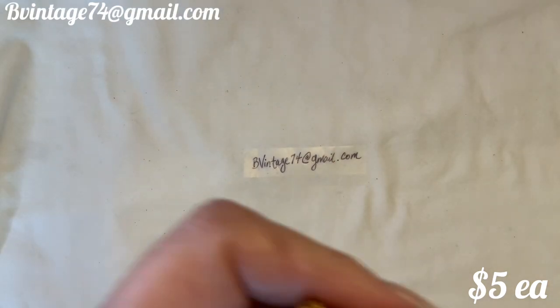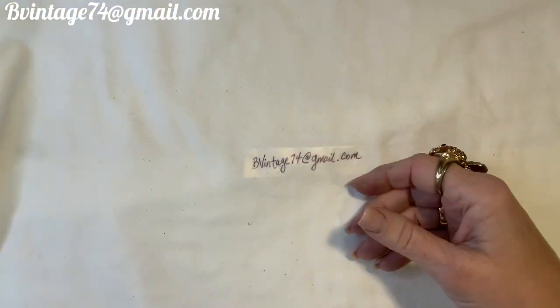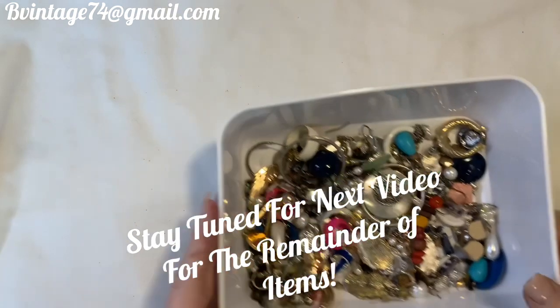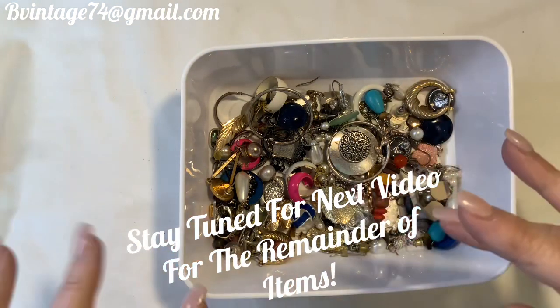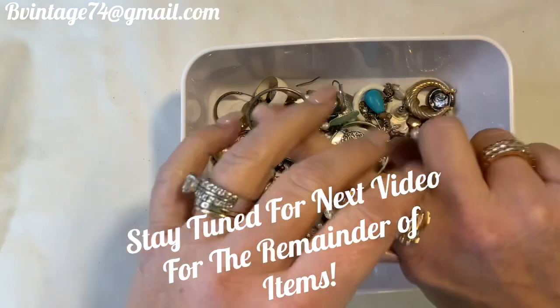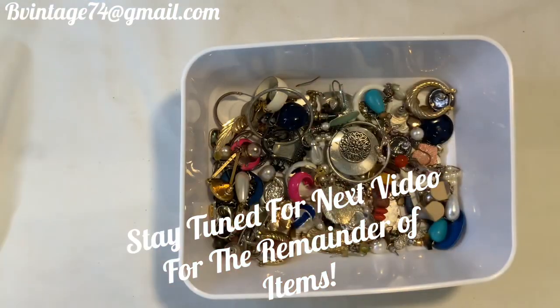I'll get to the rest of the earrings and other pieces I pulled out in another video since this one went a little long. I'll leave you with a view of what's to come - if you see anything you're interested in, let me know. I'm still wearing the fish ring - isn't he adorable? Thanks so much for watching, stay safe, stay beautiful, and have a happy holiday season!